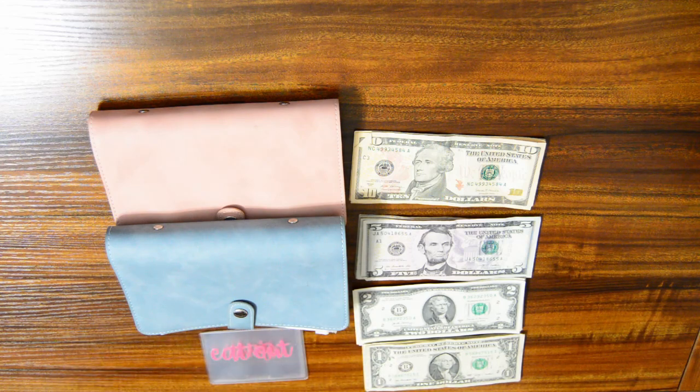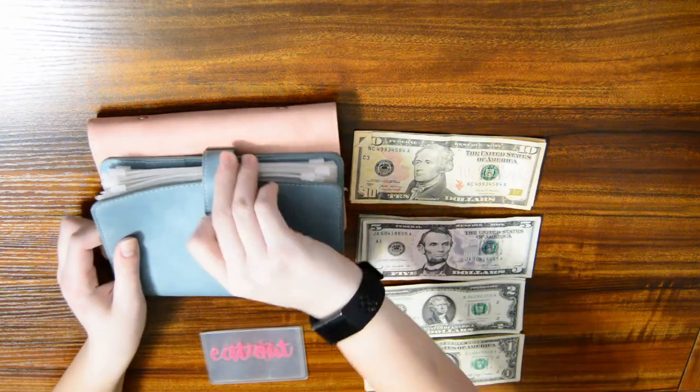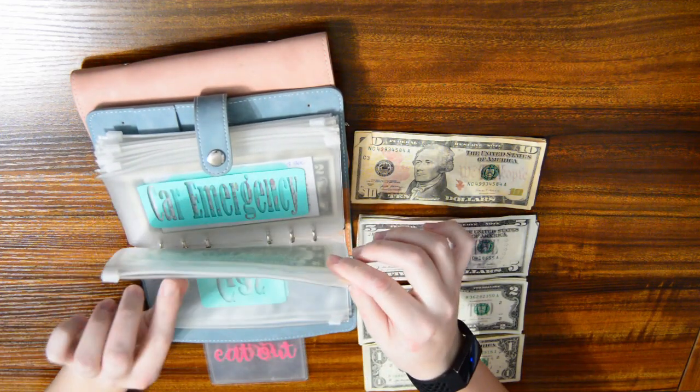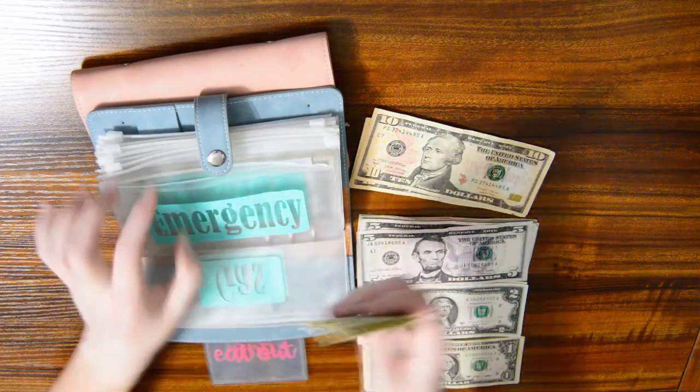Let's start with my blue binder. Emergency is going to get $10, so in total we have $12 in there.